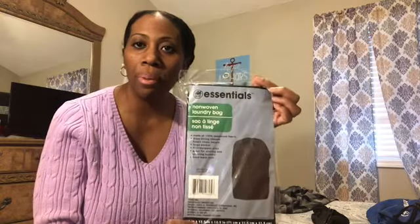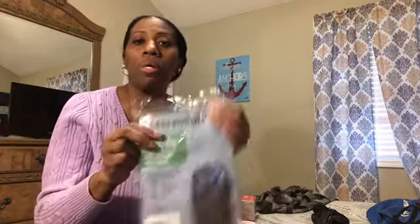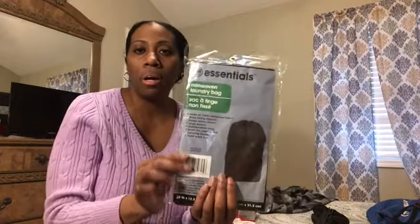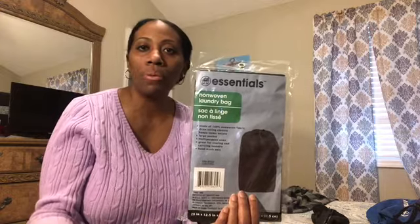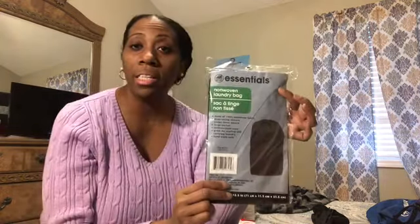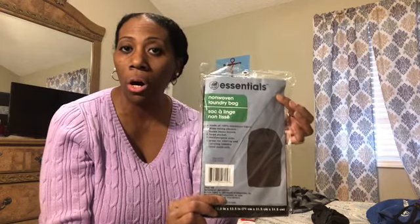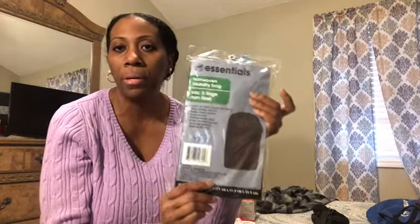This is a laundry bag. I normally use a mesh pop-up hamper that I got from the dollar store, and I am going to use that on the ship. But I got this for the hotel we're going to stay in the night before. Once we get off the road, we'll take our dirty travel clothes off and put them in here. We're not going to take this on the ship — it's going to stay in the car — but we need somewhere to put our dirty clothes so we don't have to carry them onto the ship.